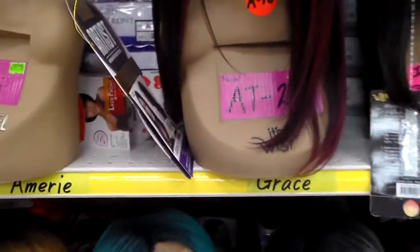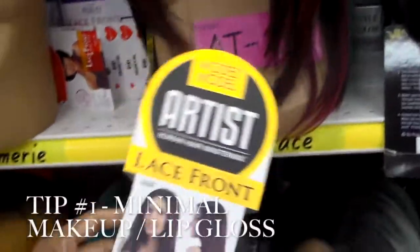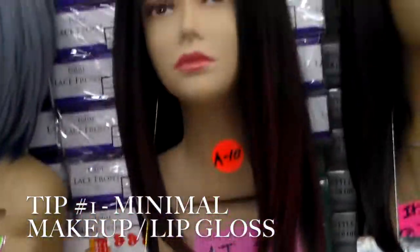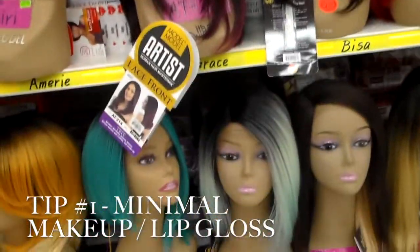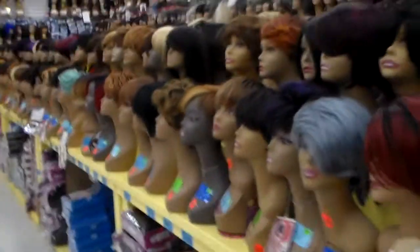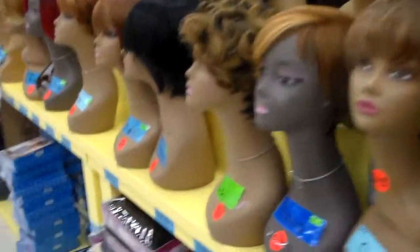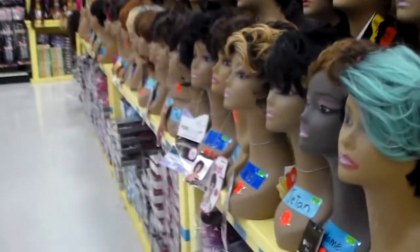Now the first tip is to wear a bare minimal of makeup. I know it might seem like a lot just to go try on some wigs, but it really does help especially with the overall look of the wig. If you don't want to do too much, you could just do maybe some mascara or at least some lip gloss, because trust me, it does make a difference when trying on wigs.